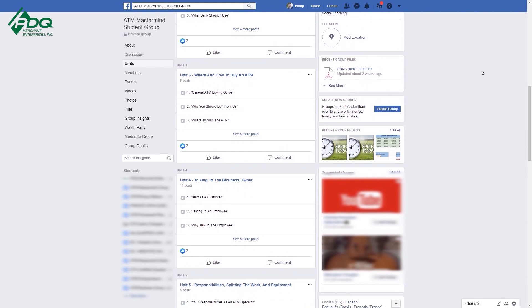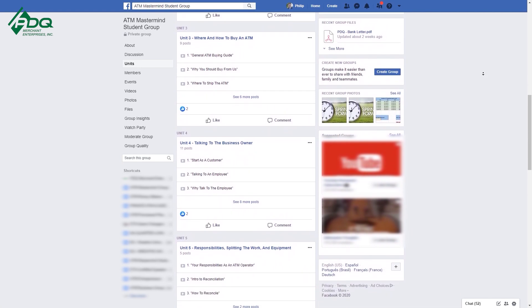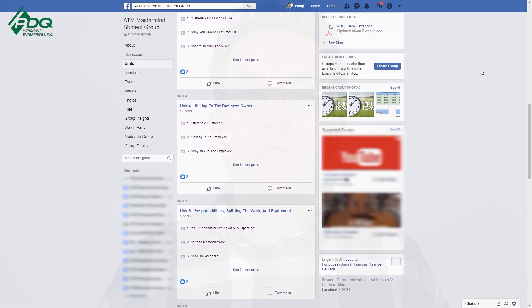Always remember, we have an A to Z program that teaches you how to get into the ATM business. It'll take you from where you're at now all the way to being an expert guru in the business. We also have an ATM Mastermind Group page for like-minded individuals who want to learn a little bit more about the ATM business, and it doesn't cost anything to get into that. There's tons of value and like-minded individuals who can share and add value to you and your business.